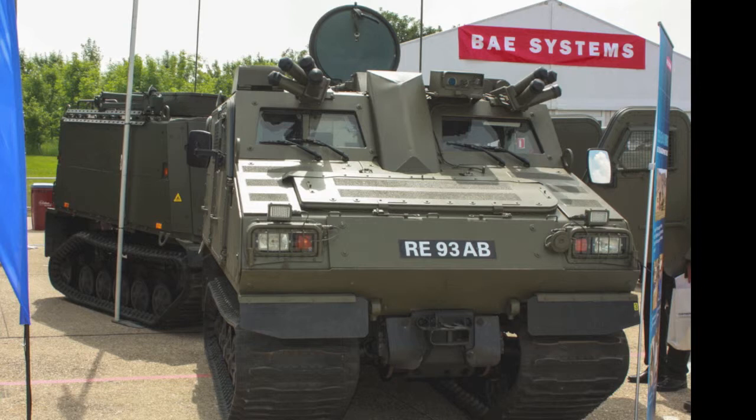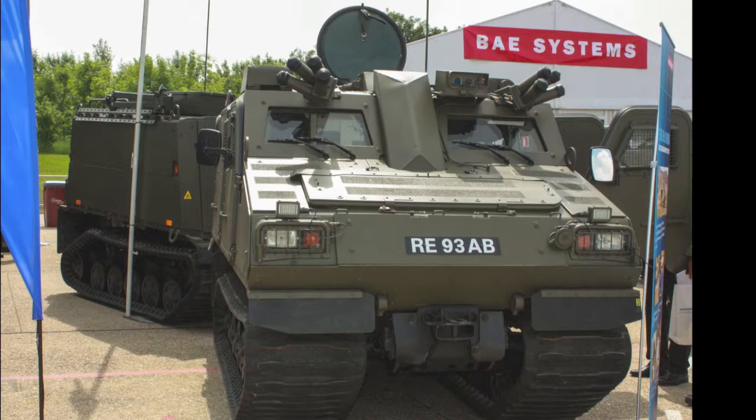It also emerged at DVD that the Army's lookalike Warthog, acquired from ST Kinetics with great fanfare for operations in Afghanistan a few years back, may not now be taken into core after all.